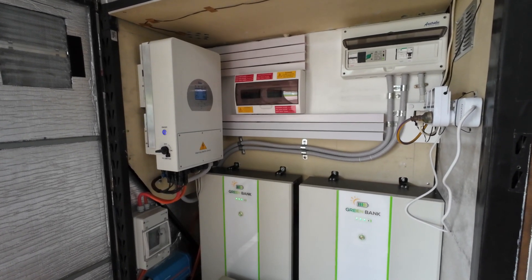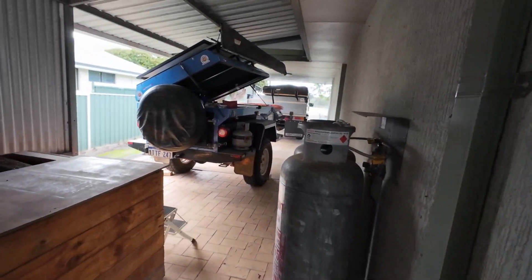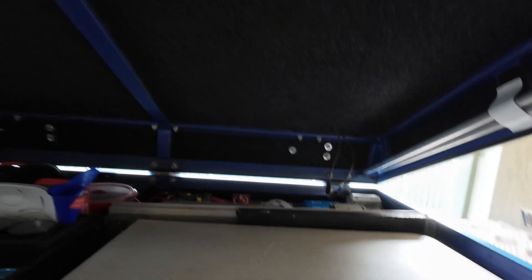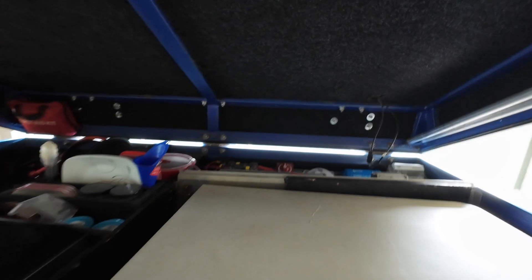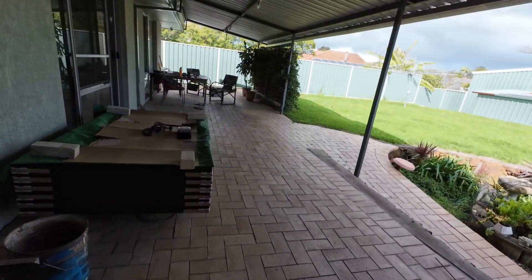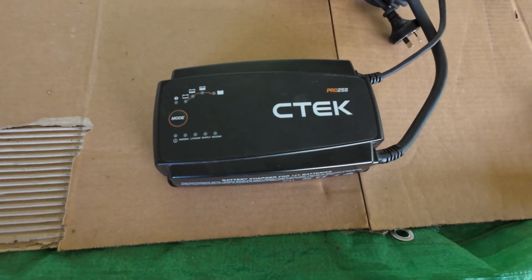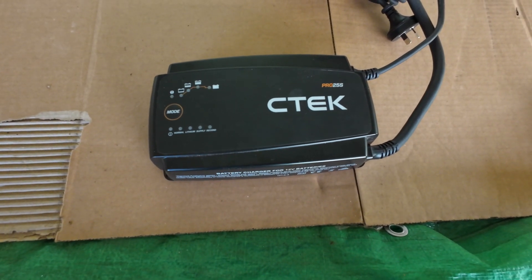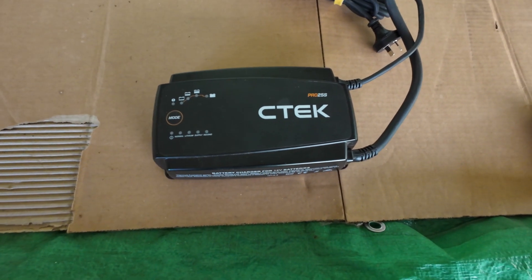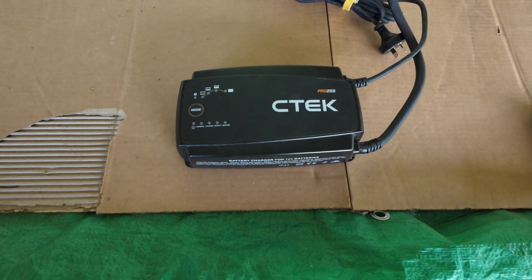We've also been working on the camper trailer. I ran into a problem charging the batteries with the camper trailer and it took me ages to work out what it was. The problem was this C-Tech battery charger. I paid nearly six hundred dollars for this battery charger at Gelton, and it's not fully charging the lithium batteries — it's putting charge in them and then shutting off before they're full, before the BMS turns off.